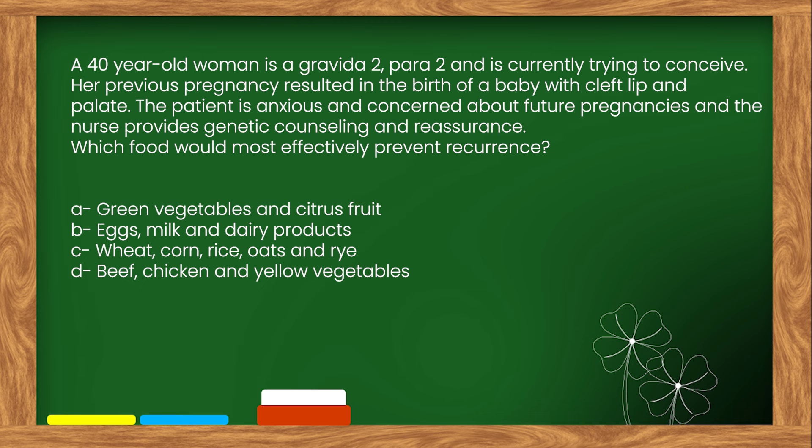The right answer is option A: Green vegetables and citrus fruit.